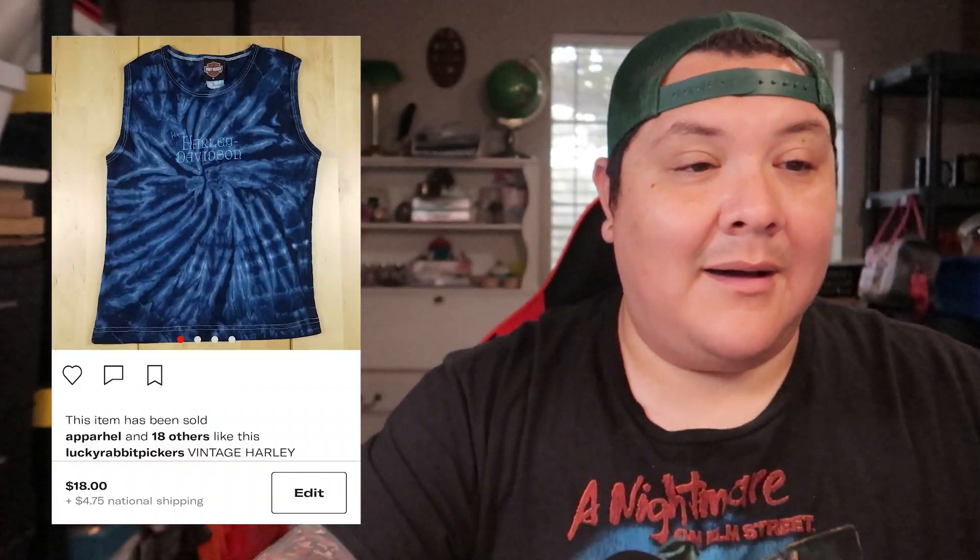A vintage Harley Davidson women's tank top — sleeveless shirt. Sold for $18 plus shipping. Also picked up at the bins — pretty sure it was the Dallas bins.